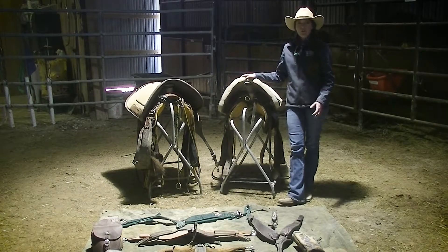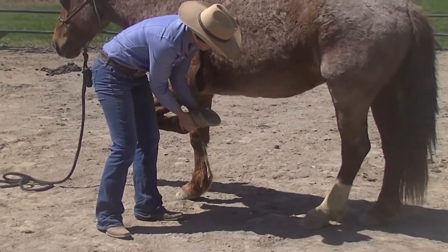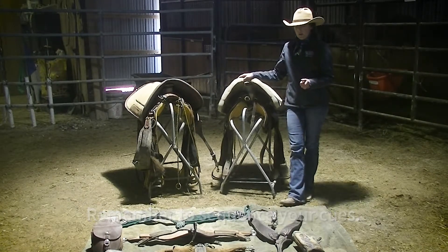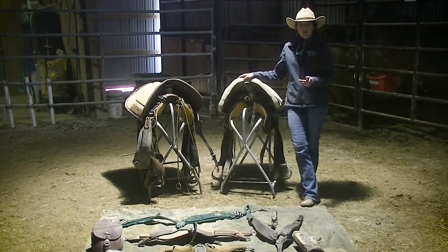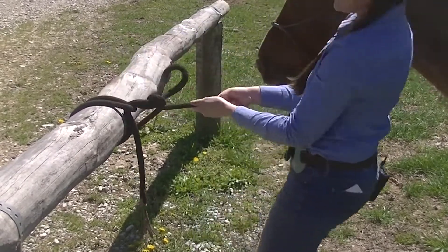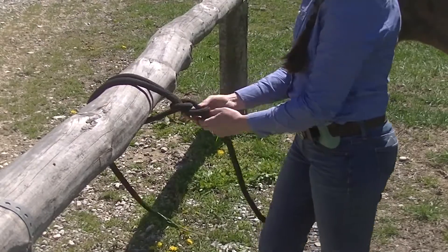I want to start off by doing just a little bit of a review of what we learned in our last video. Last week we talked about handling — how we are supposed to approach and work around our horses safely. We also talked about equine psychology and I gave you some tips on how to handle your horse.